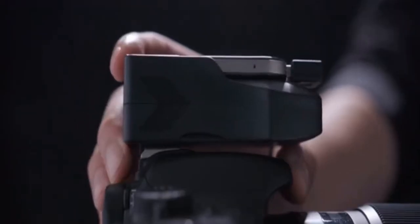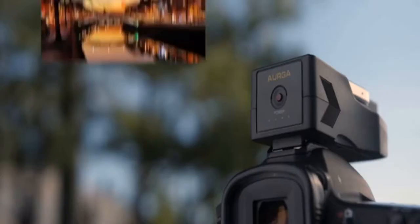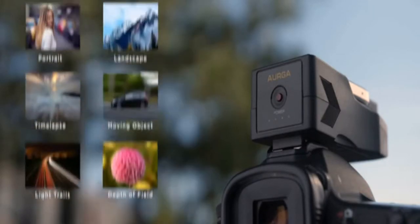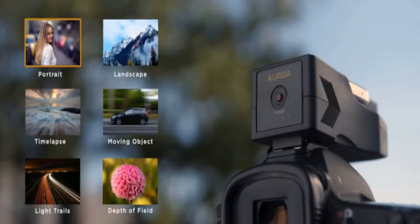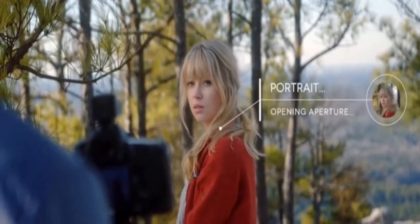Introducing Erga — your intelligent camera assistant and personal storage cloud. Erga learns from a database of thousands of professional photos that it divides into specific scenes. Select the one that matches what you're shooting and it optimizes your settings for the best photo possible.